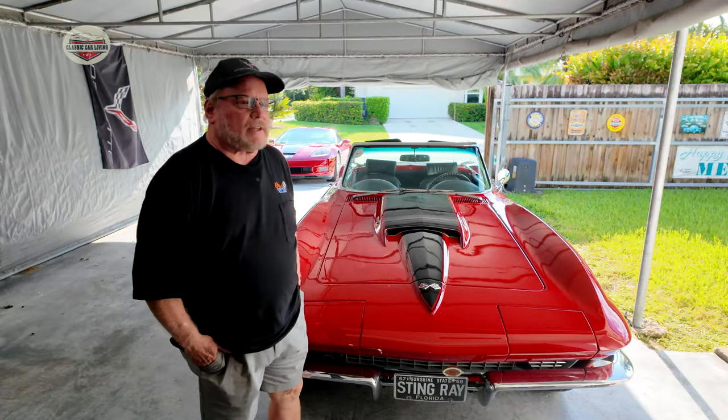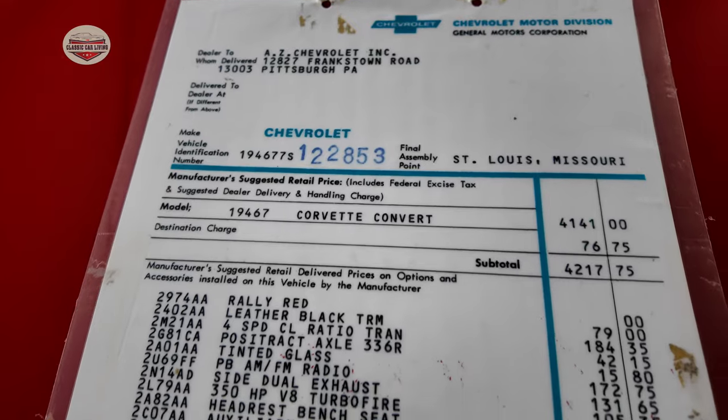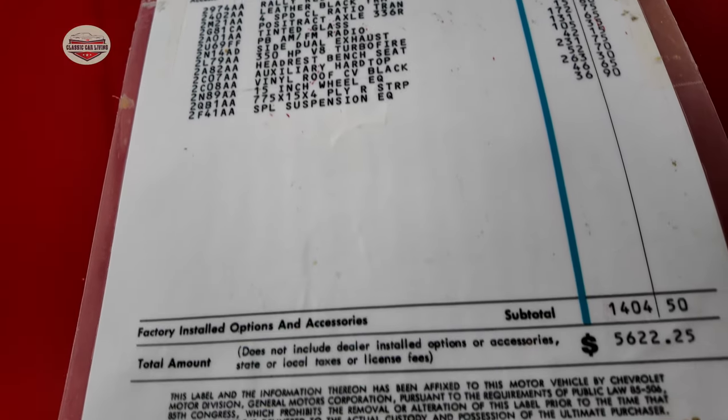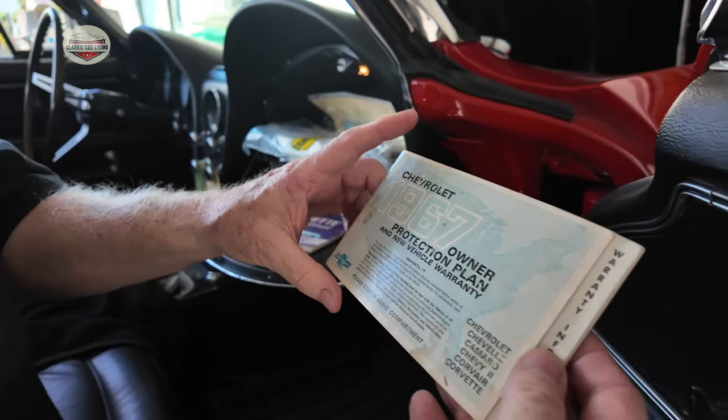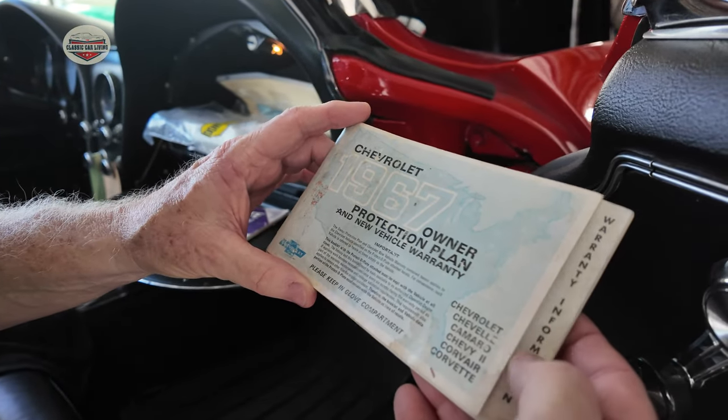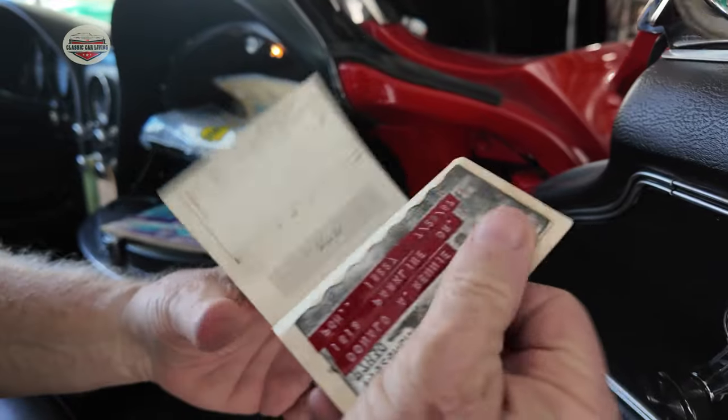He actually bought it from a dealer in Pittsburgh, Pennsylvania. We have the original window sticker, the warranty protecto plate, and all the original documents when he took delivery of the car. It was the owner protection plan which covered the car — you can see all the different models from the Corvair all the way up — in what was called the protecto plate.